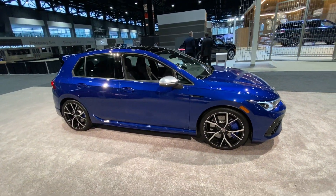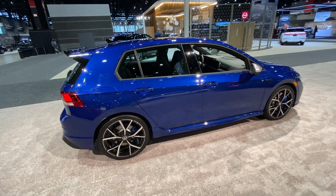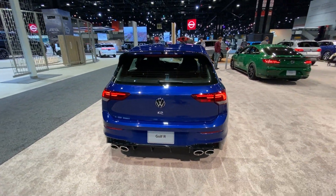Here's a quick walk around the 2022 Volkswagen Golf R. I like that exhaust — I'm rocking with that.